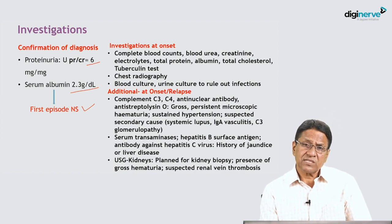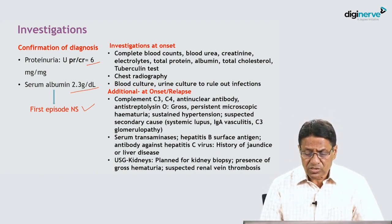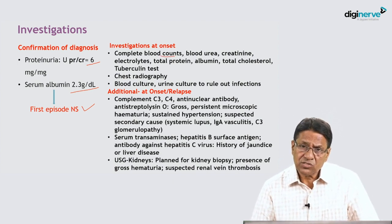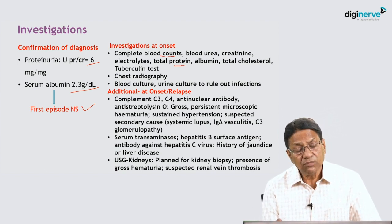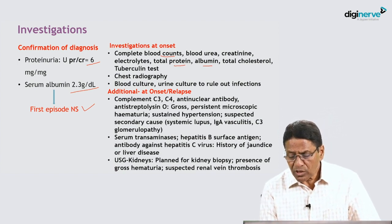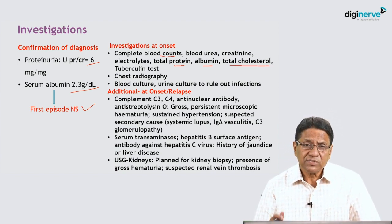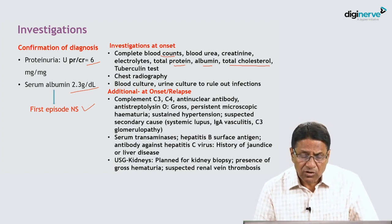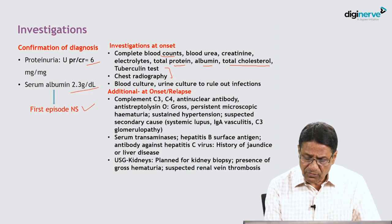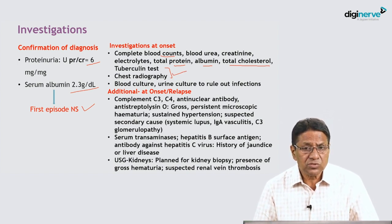What additional investigations are needed for completion of the diagnosis and to rule out certain infections? Complete blood count, kidney function test, urea and creatinine, electrolytes, total protein — albumin is already low — and total cholesterol, which is usually more than 200 mg/dL. Chest radiograph and tuberculin test are performed, since in our country there is a high prevalence of tuberculosis.